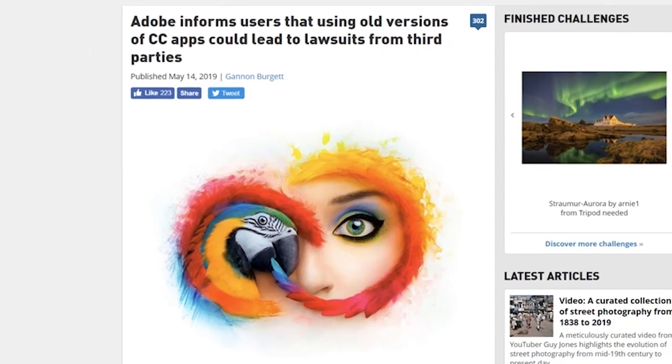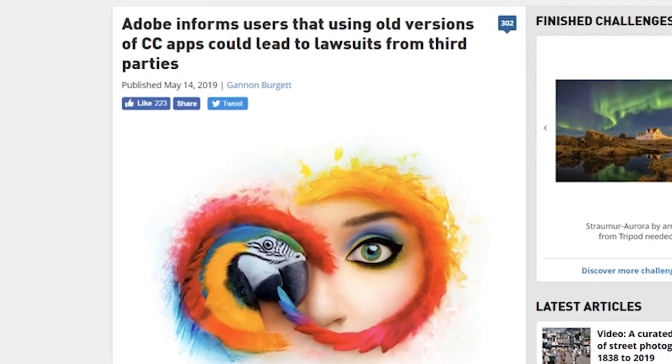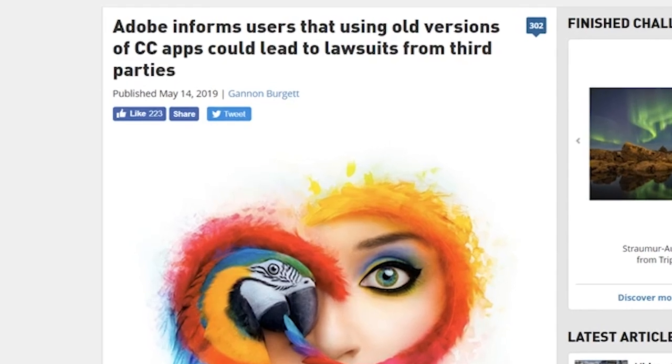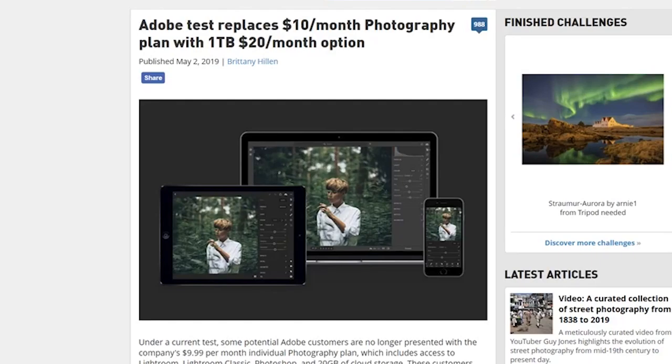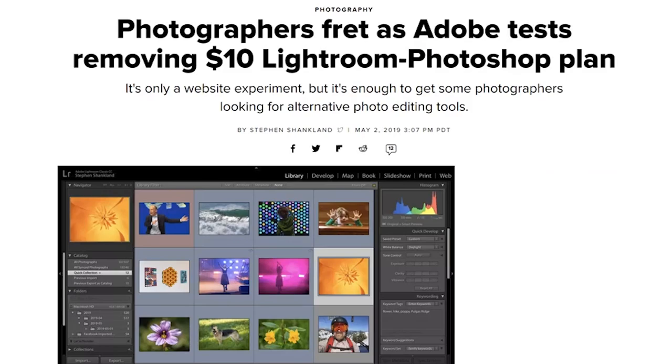Adobe goes insane this month, threatening users that they could be sued for using outdated versions of their products, as well as doubling the price of the most basic and most popular photography plan, including Lightroom and Photoshop. I personally think this is a terrible move. A lot of amateurs and hobbyists rely on this to get in the door — they're not going to pay $20 a month, they're going to find other software that's cheaper or free. I don't see this going over well.